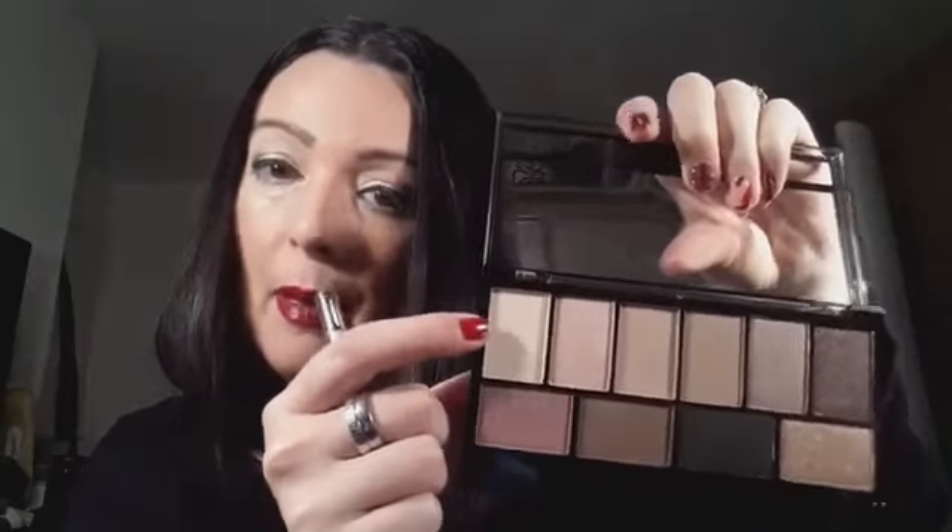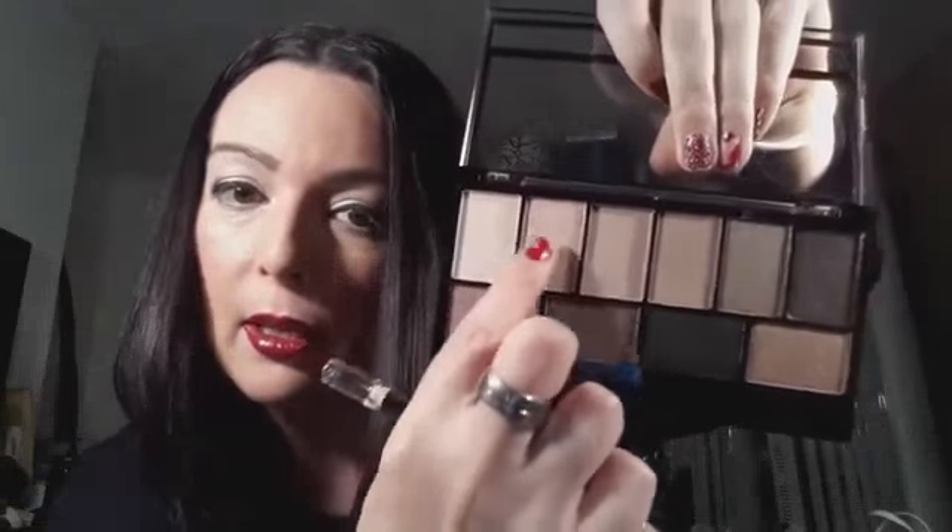There's a matte base or highlight colour, then shimmery shades including a rose gold, a mid brown, a black-brown, a plain black, a shimmery brown, and a shimmery pinky type colour. There's also a gorgeous plummy black colour with glittery bits. I really like it — I usually like MUA eye shadows so I'm confident I'll like this one, even though I haven't tried it yet.